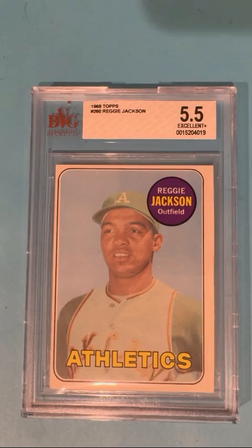Reggie — not a hard card to get, but hard to get in really good condition. It's typically off-centered. I have met Reggie, and he completely lived up to his big personality. He's a power hitter and a very smart guy. That was very interesting.